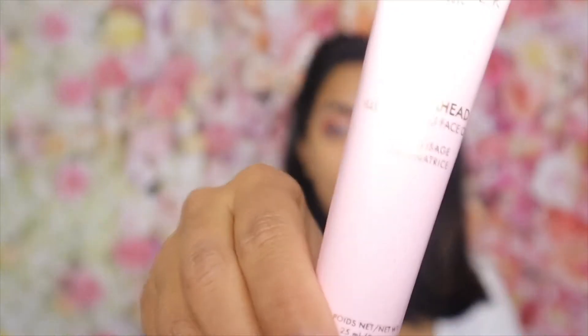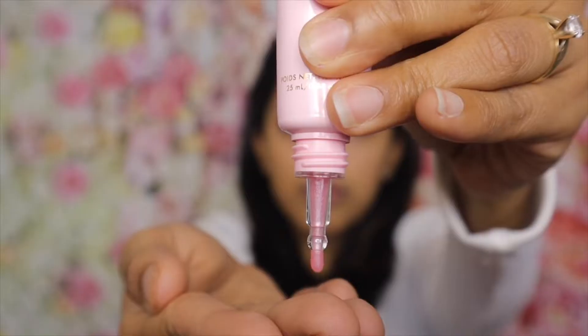I'm done with the pillow mask and my skin does look a little radiant, just like the mask claims. I can see some glitter on my face — let me get closer so you guys can see it better. Moving on to the next item, the Glow Ahead Face Oil from Wonder Beauty. Let's try this one — whoa, it's pink!